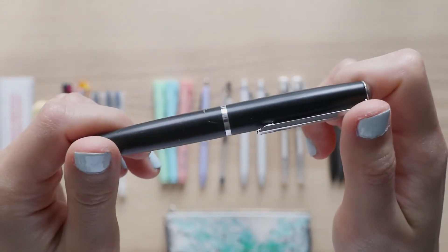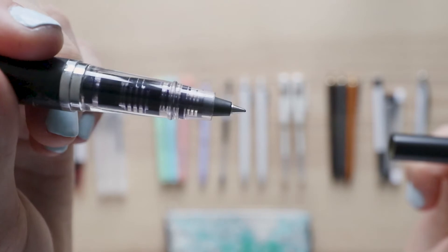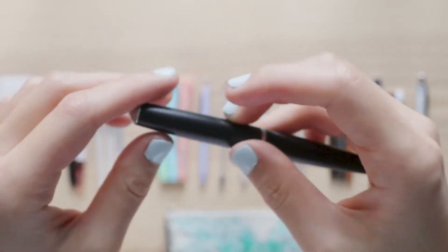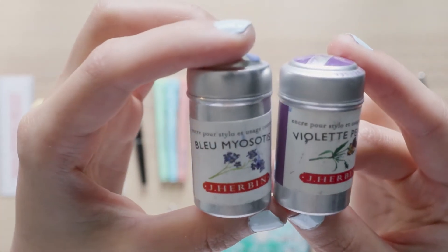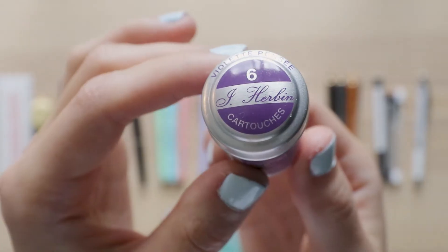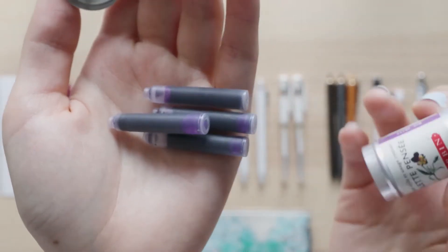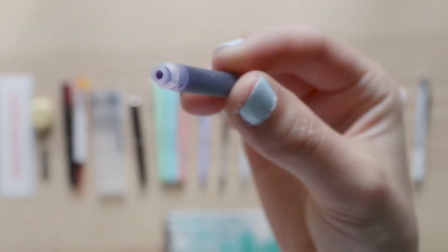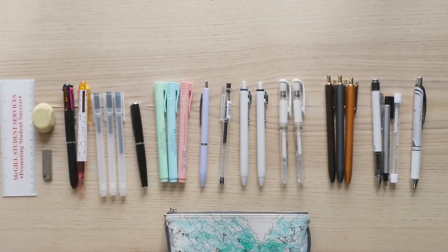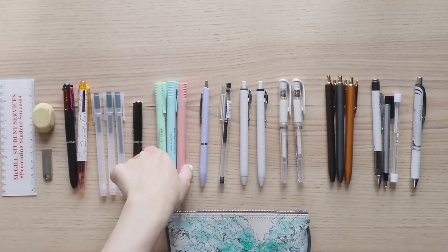Next up we have this awesome J Urban rollerball pen. I got this as a splurge with my first paycheck after joining the workforce — I used it all the time to sign invoices. This pen relies on ink cartridges and you can pick the colors. I absolutely love the color choices — I picked periwinkle and purple. The inks look super nice and I haven't found any other pens with such beautiful inks. The tiny cartridges are very satisfying to put in. This is what the periwinkle ink looks like on paper.